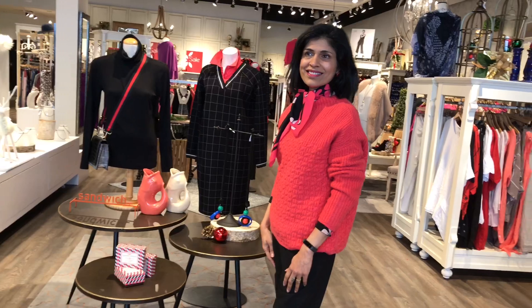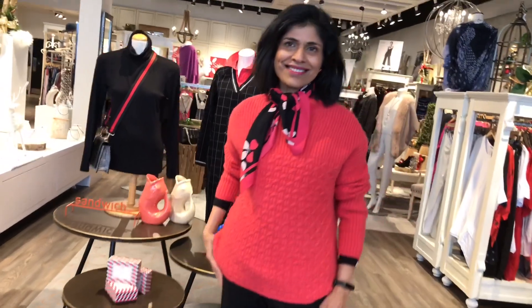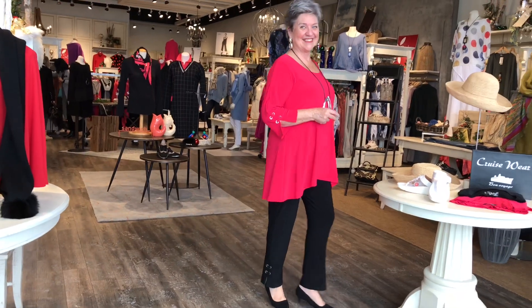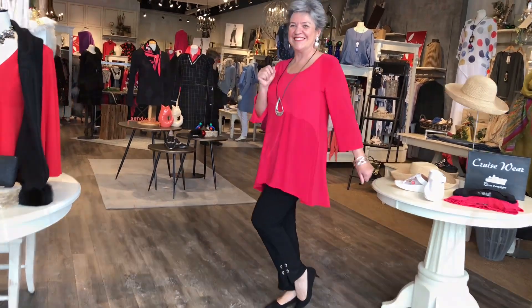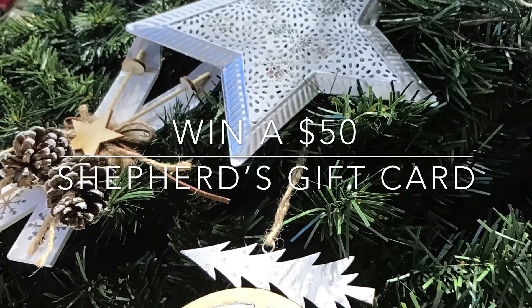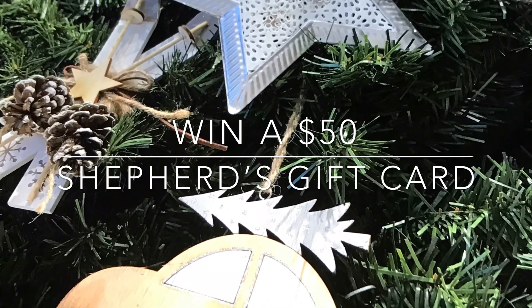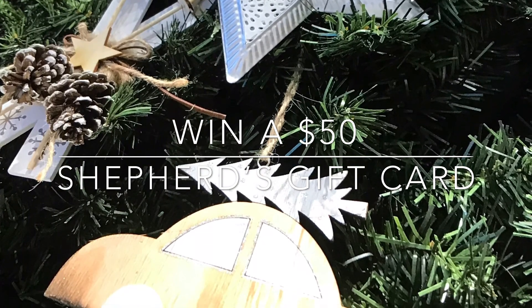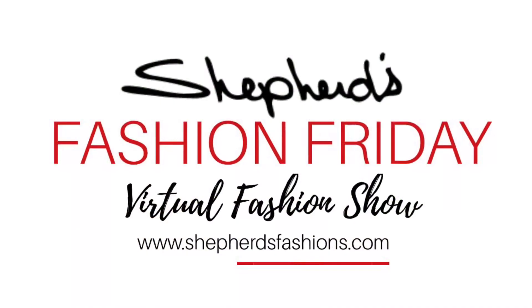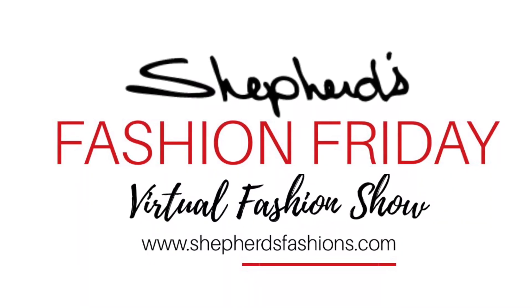We're already at the end of our segment — that went by way too fast! This week we want to know: red is the traditional holiday color, but we've gone watermelon — so what colors are you most likely to wear this holiday season? Answer and you'll be entered to win a $50 gift card to Shepherds Fashions, usable in store at the Ottawa Train Yards or online at shepherdsfashions.com. We want to wish you from our Shepherds family a very Merry Christmas — we'll see you for Fashion Friday on the 27th. Shop the collection in store or online at shepherdsfashions.com.